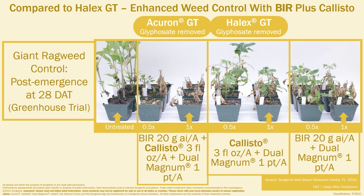Photographs from the previous greenhouse trial results show the impact of BIR plus Callisto for post-emergence control of Giant Ragweed. At the full rate, BIR plus Callisto provided complete control compared to Callisto or BIR alone, confirming that their combination offers enhanced post-emergence activity.